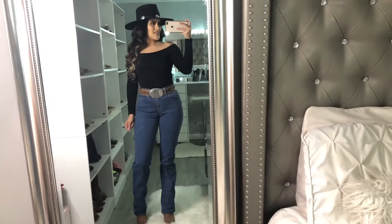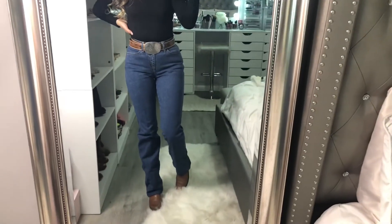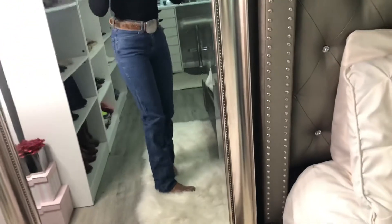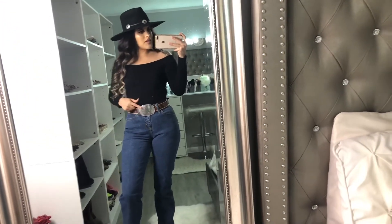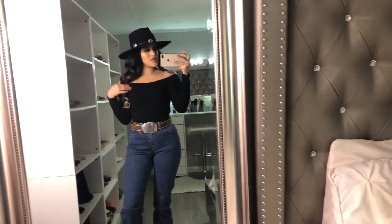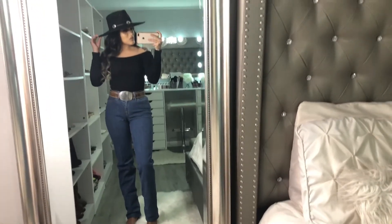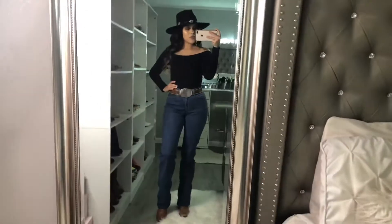Ok chicas, este es mi quinto outfit. Estos pantalones son de Wrangler, los agarré de Cavenders. Y luego este cinto igual lo agarré en Cavenders, y la vía la agarré aparte. Y luego esta blusa la agarré de Ross. Es muy simple, pero me gusta igual con el cinto y la cachucha de Charlie Horse — se ve muy bonito junto.